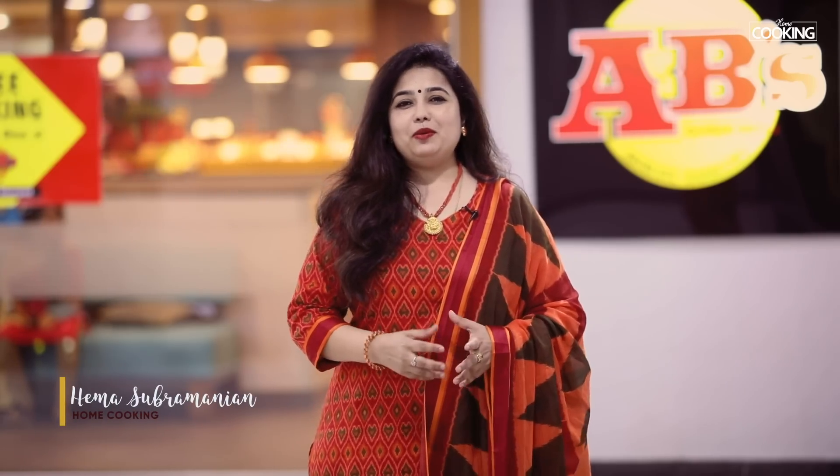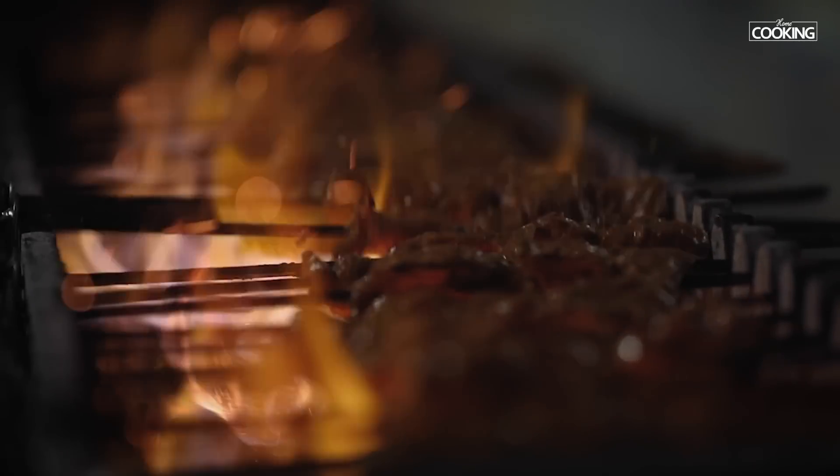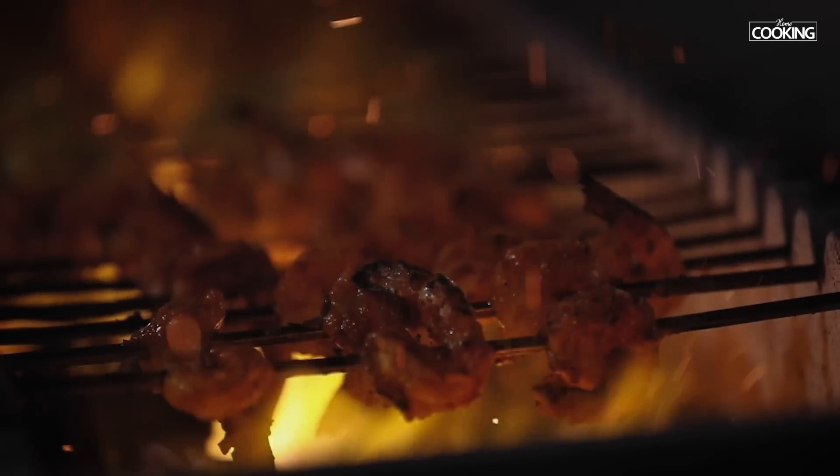Hello everyone, welcome to home cooking with me Hema Subramanian. You're probably wondering where I am — I'm at a different location. I'm here at Absolute Barbecues, Navalur Chennai. I'm going to try a few AB's signature dishes and recreate one for you guys in my home cooking kitchen.